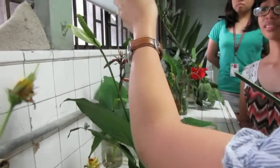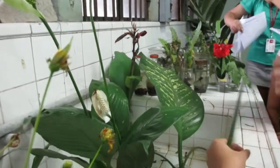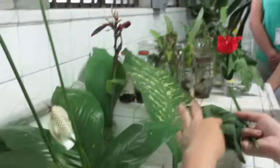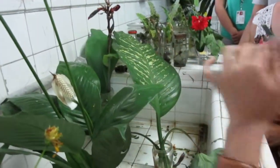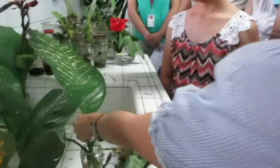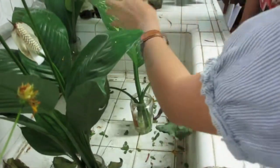Anong family yung may Spadix? Araceae. So this one together with this one — Araceae. We have Gabi and Dieffenbachia. Broad and fleshy leaves, tapos very thick cuticle. But if you will collect Dieffenbachia, do not just pull them — kasi marami silang crystals, kahit dito sa midrib or sa petiole. Pag nalagyan ng crystals yung kamay nyo, it will cause irritation.